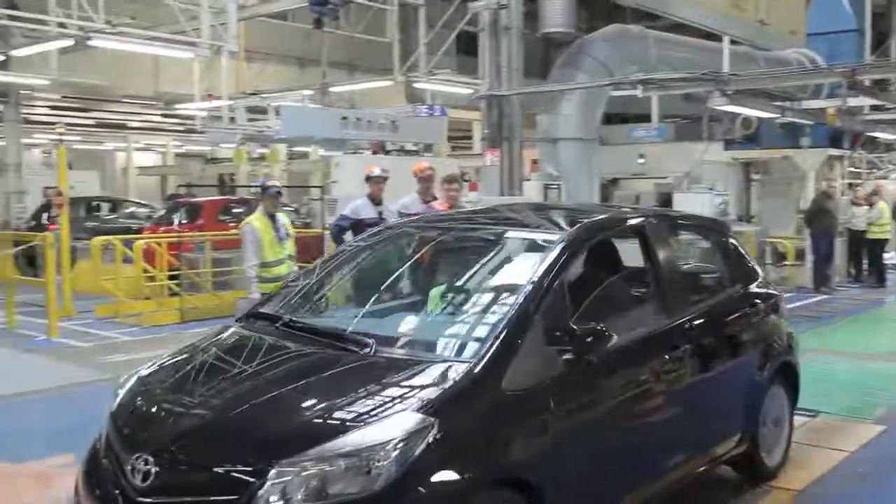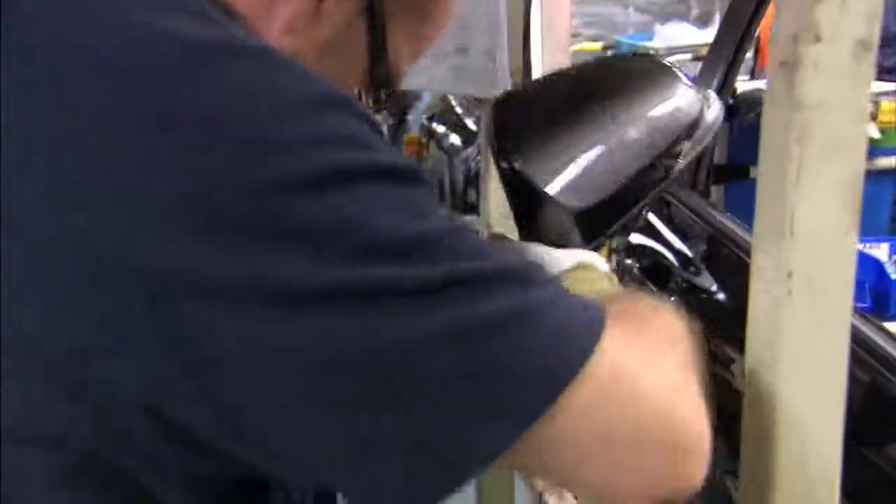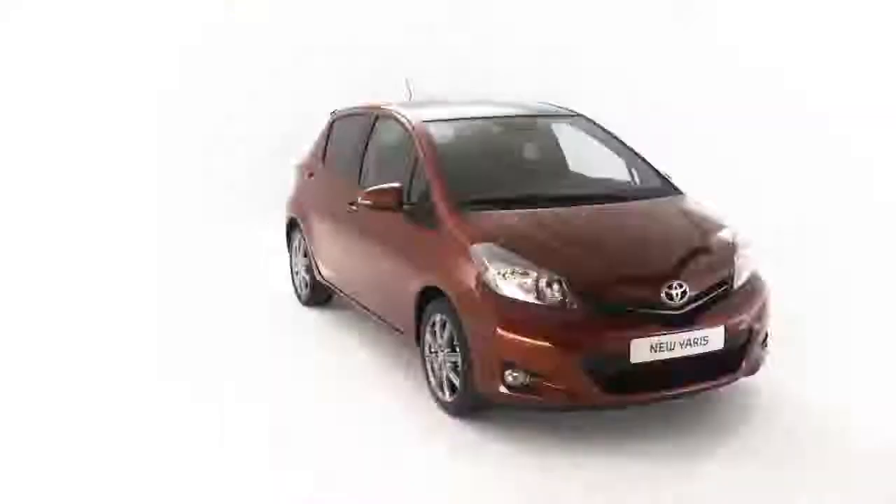Before mass production of the new Yaris began, Toyota's European Purchasing Division implemented numerous procedures designed to ensure that every single component can be manufactured to the highest possible quality standards.